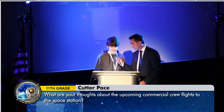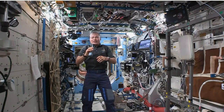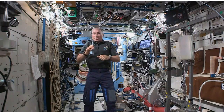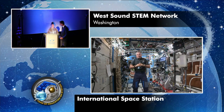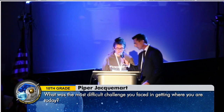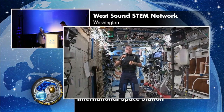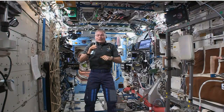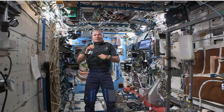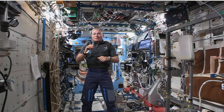My name is Cutter, and my question is what are your thoughts about the upcoming commercial crew flights to the space station? My thoughts are that it's something we need to have be successful, and I'm looking forward to it. It's been something we've been trying to get going for a long time. My name is Piper, and my question is what was the most difficult challenge you faced in getting where you are today? The most difficult challenge was learning how to be a co-pilot on a Russian spaceship — having to take classes on many technical devices in a foreign language was very challenging, knowing that a mistake could affect the lives of my crewmates.